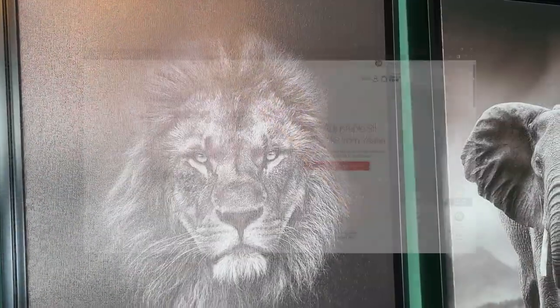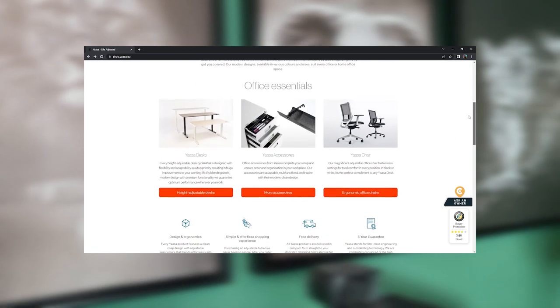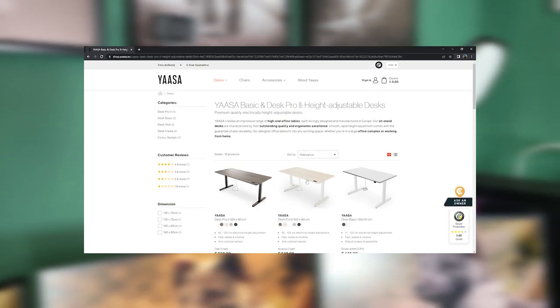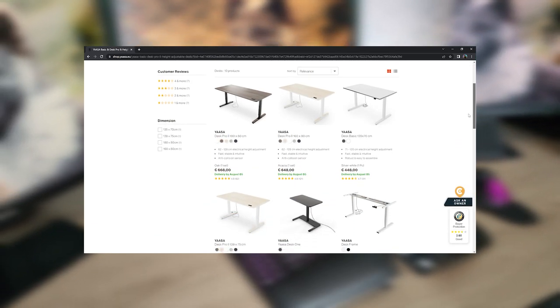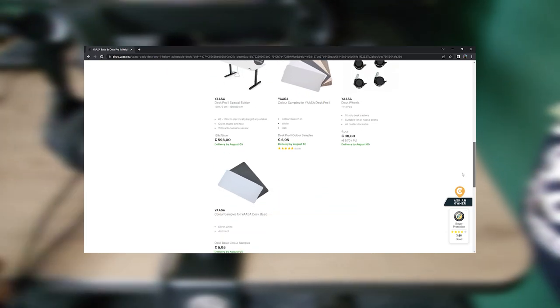Delivery via their website is fast and free, and returns are also free of charge as long as it's within 30 days. Assembling the desk and the chair were super fast and easy because you get a pre-assembled frame, so it was really easy to put it all together.